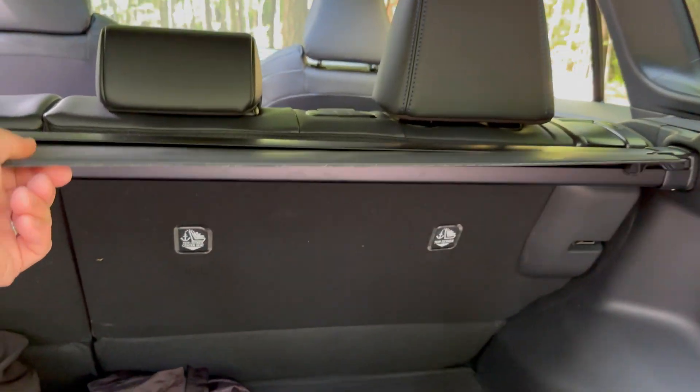A zero-to-60 run is demonstrated — there's some engine noise, as expected, but the acceleration is decent. This car isn't built for racing but performs just fine. Time to get out on the highway and compare the feel to Savannah's daily driver.